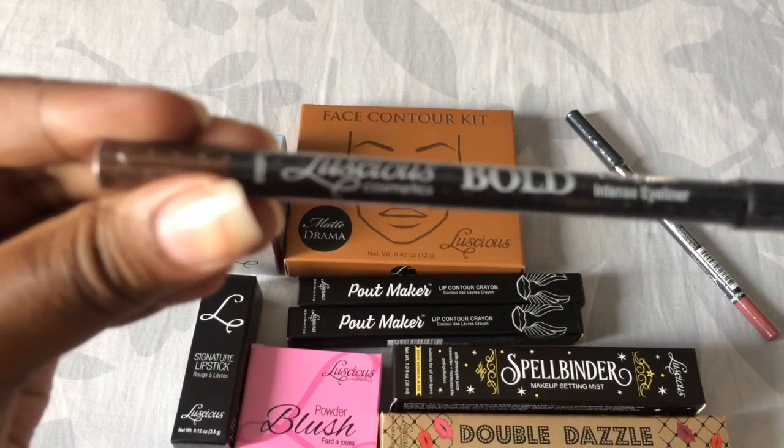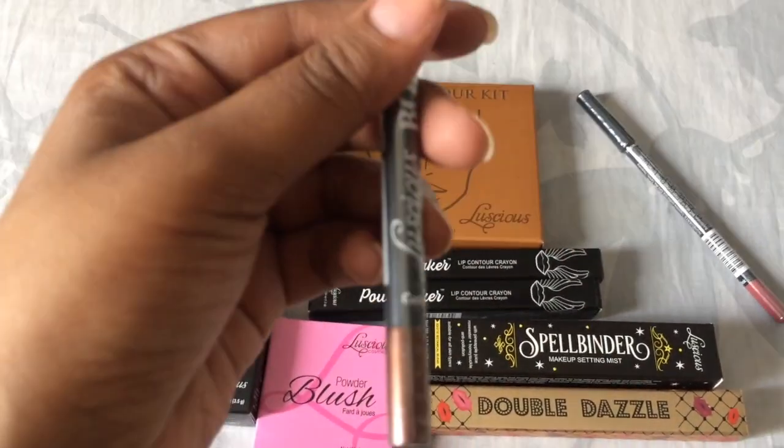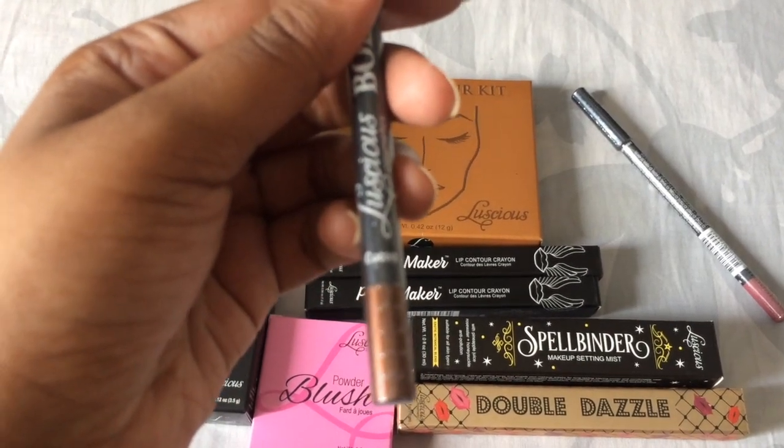I'm going to swatch these products in my next video. So till then just take care of yourselves. Goodbye.